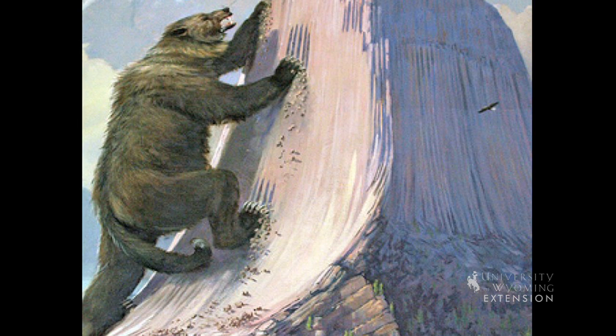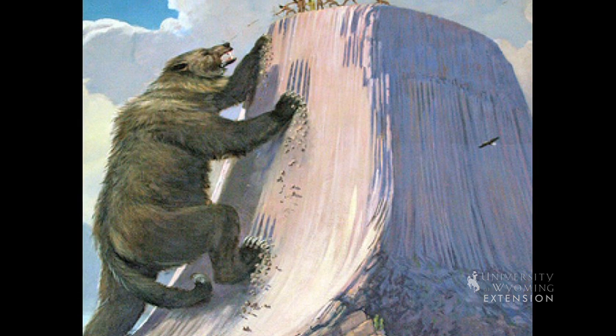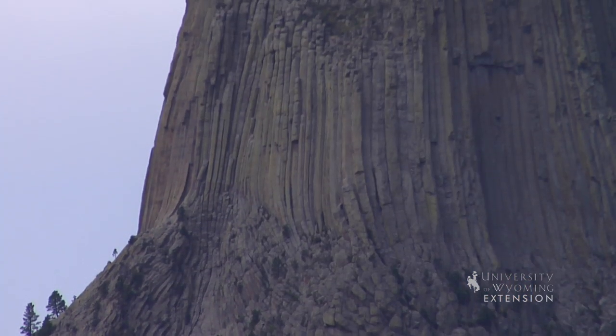Native American tribes with historic ties to the area consider the tower sacred for its spiritual values. There are different explanations for how the tower came to be in existence, with most explaining the columns being created by a giant bear who was trying to reach fellow tribe members on top of the tower.